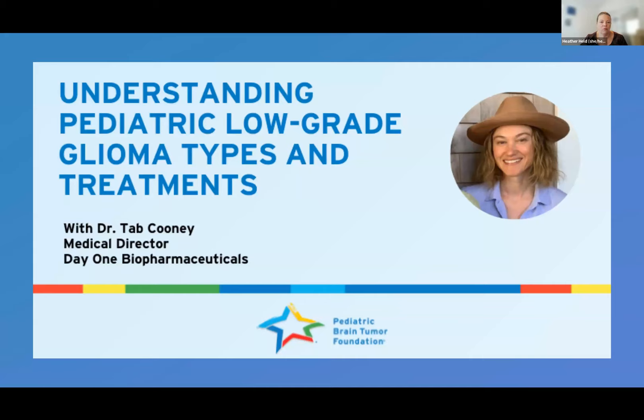We are pleased to welcome Dr. Tab Cooney for today's webinar. Tab is now Medical Director at Day One Biopharmaceuticals, overseeing the LOGIC Firefly II Phase III trial for pediatric low-grade glioma. She was most recently Assistant Professor at Harvard Medical School, Director of the Pediatric Neuro-Oncology Outcomes Program at Dana-Farber Boston Children's, and Director of Trial Development for the Pacific Pediatric Neuro-Oncology Consortium.